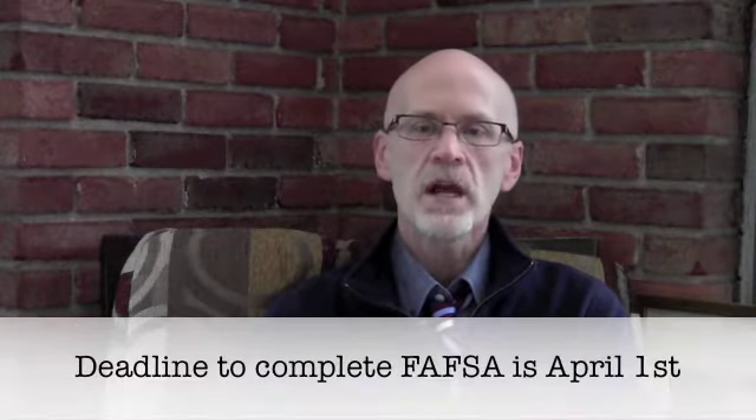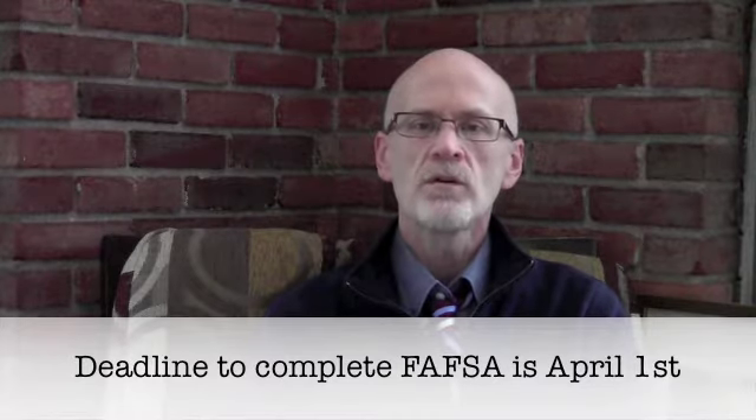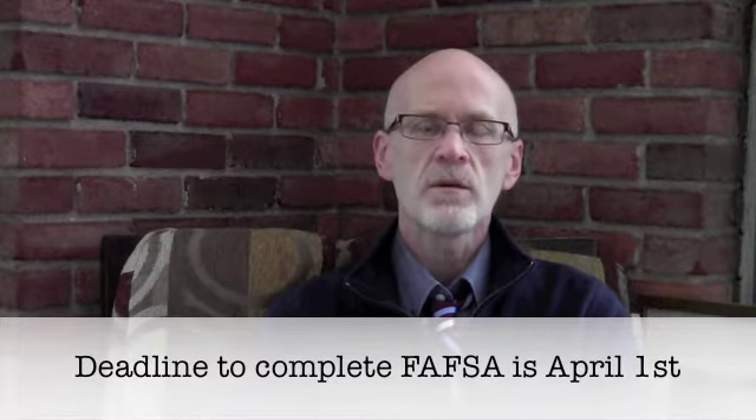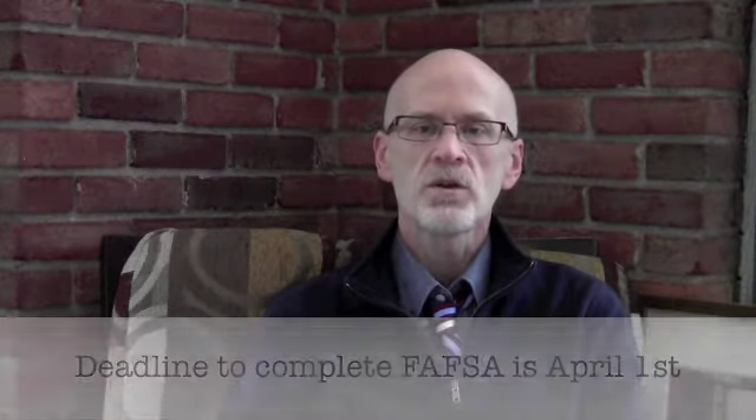We encourage all families, regardless of income, to complete the FAFSA prior to April 1st for full opportunities in the grant programs. In order to complete the FAFSA, both the student and the parent's previous year's tax information is required. While we encourage families to file their taxes early, estimating your income for the FAFSA is allowed in order to meet the April 1st cutoff.